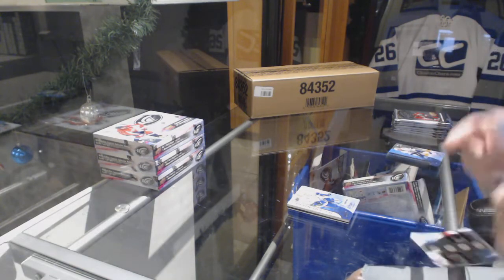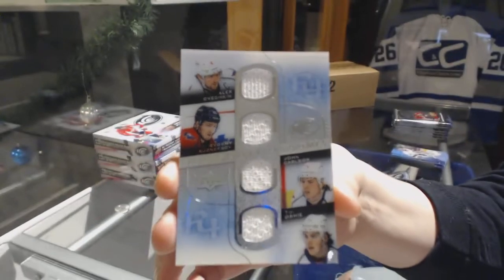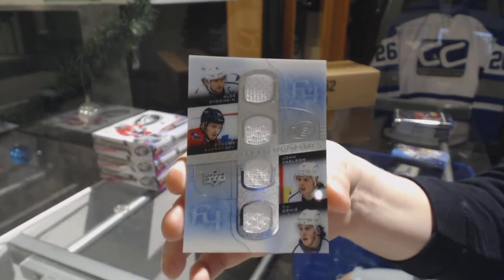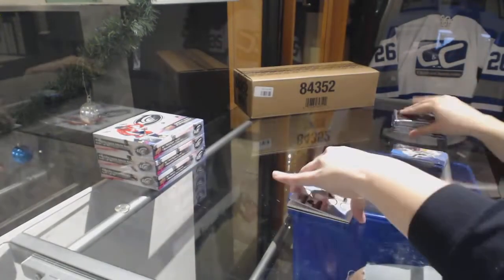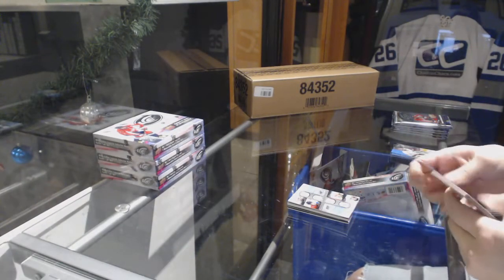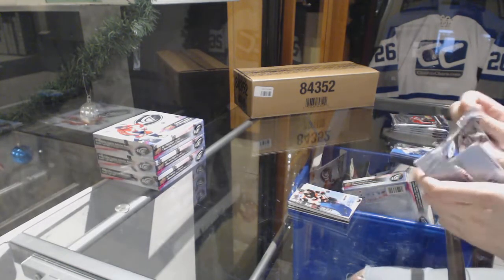We've got a Frozen Foursomes quad jersey for the Washington Capitals of Ovechkin, Kuznetsov, Carlson, and Oshie. Number to 1999, Chris Weidman, Rookie for the Senators.